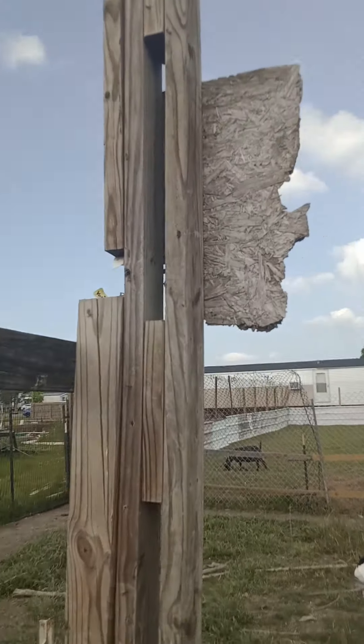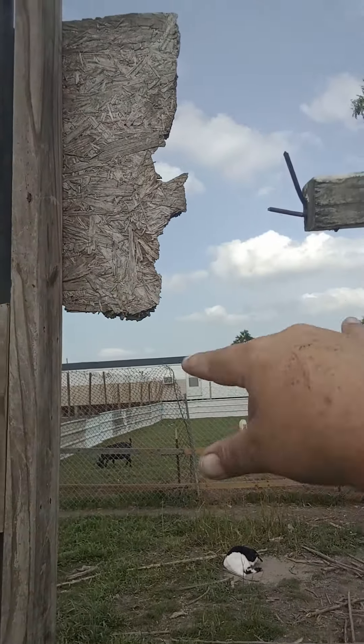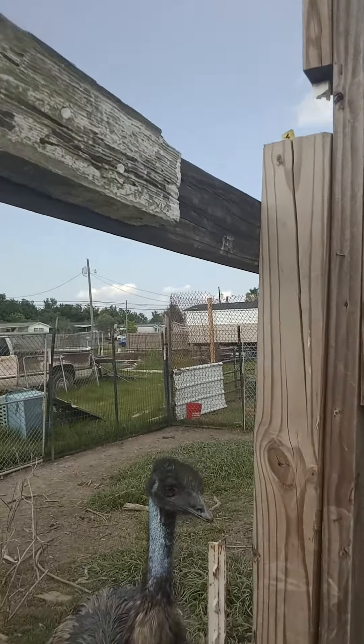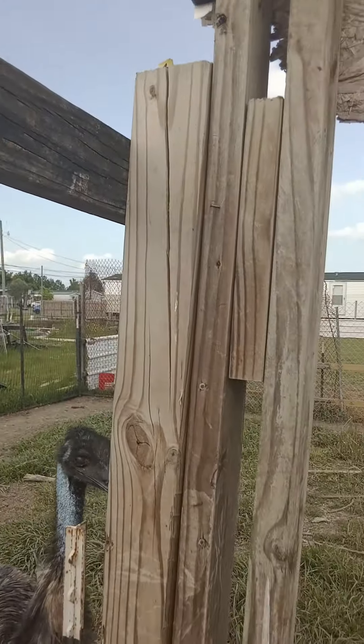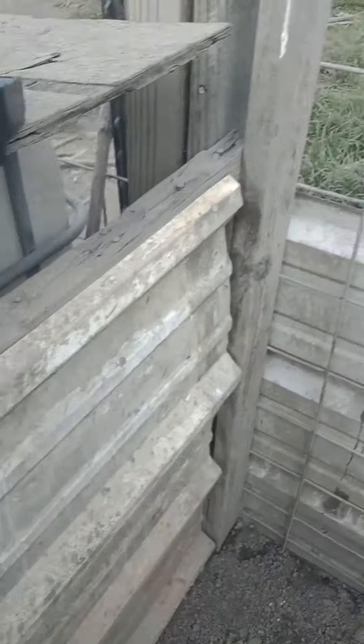We're just going to add a piece across here, nail a piece of wood underneath, and we've got this extra stuff on these beams that we're using to beef up everything. It helps — we were adding in the gates with the fencing.